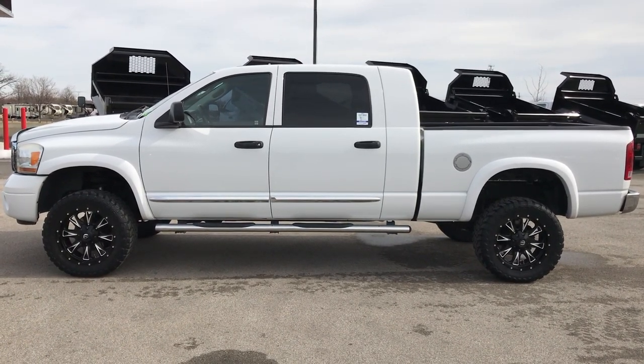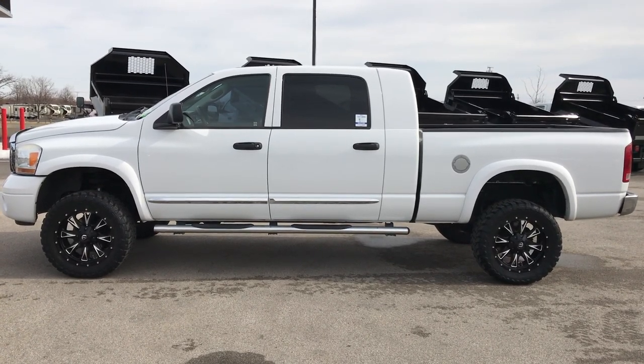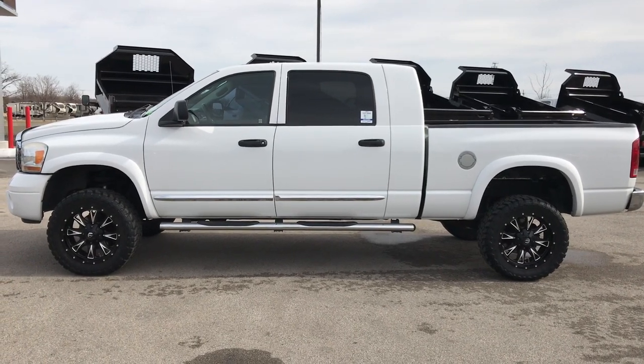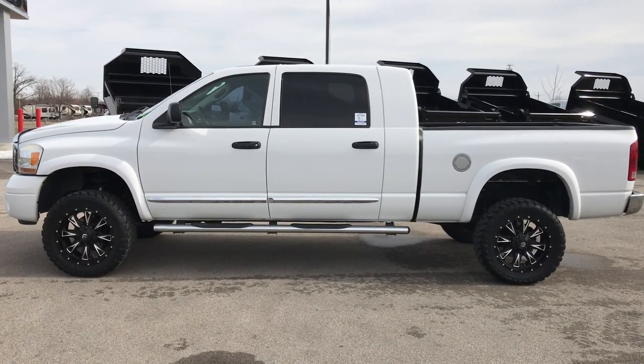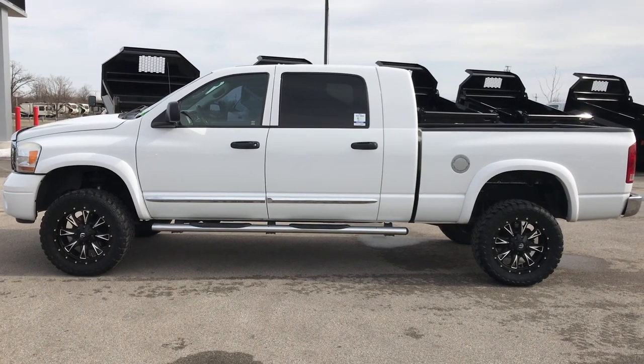Thank you so much for checking out the video. If you want to make this truck yours, give us a call right now at 920-921-0850. Our sales staff is standing by to take your calls. Once again, that number is 920-921-0850. Thanks again. If you want to check out more videos, go to youtube.com/summitauto. Remember to like, subscribe, and share on this video and all the videos there.